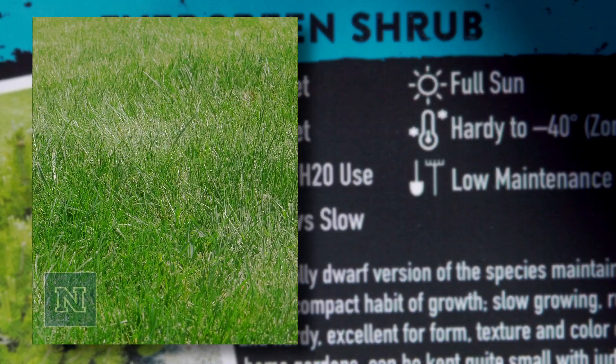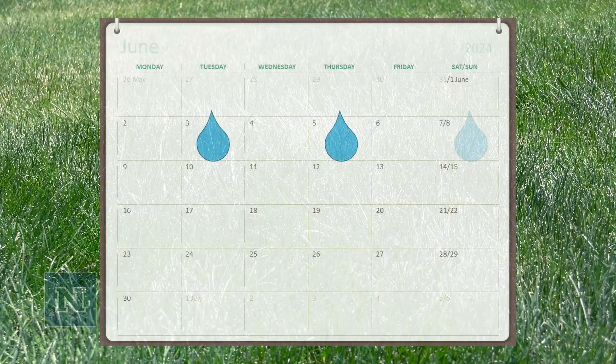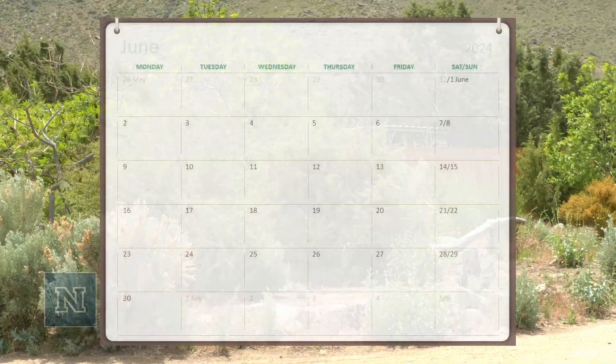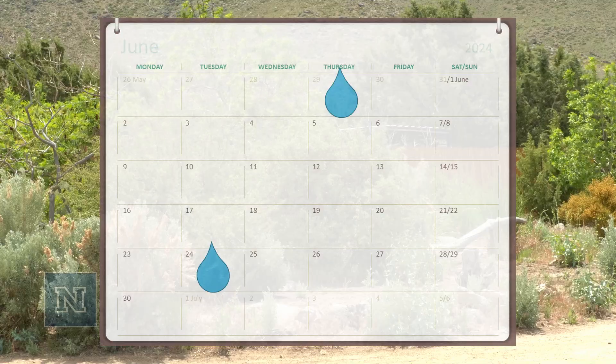High water use plants should be grouped together and not mixed with plants that need less water. Lawns need three-day-a-week watering and should be watered separately from other landscape plants. Trees and shrubs should be watered deeply and less frequently than your lawn. Native and other desert plants should be placed in your landscape so they are watered every three weeks or less.